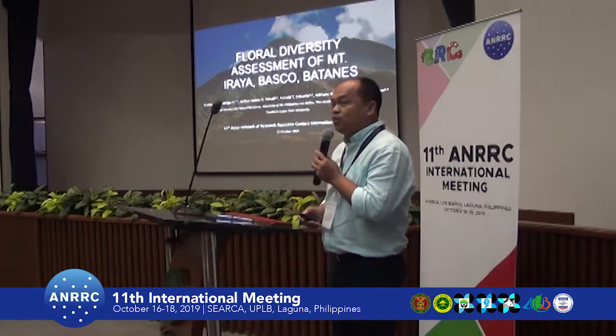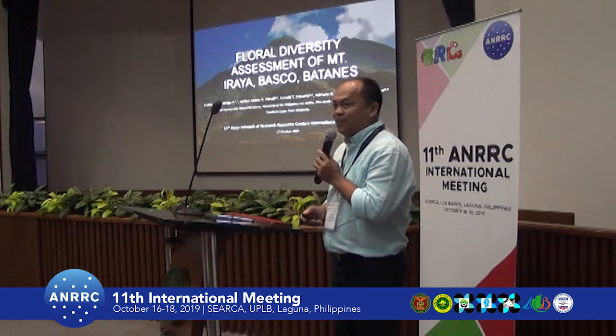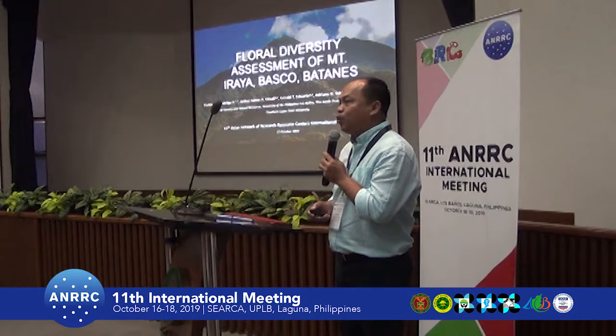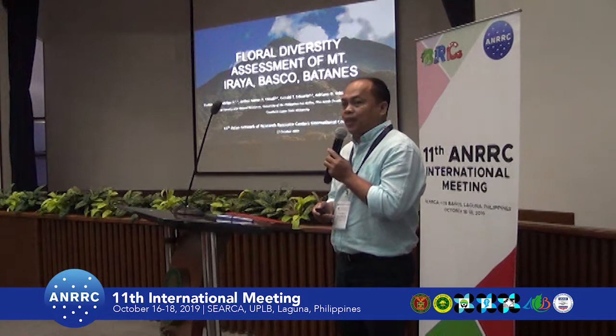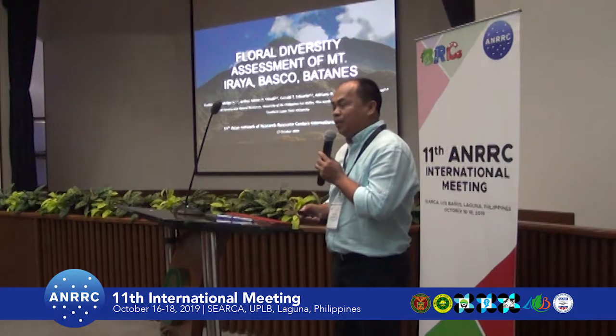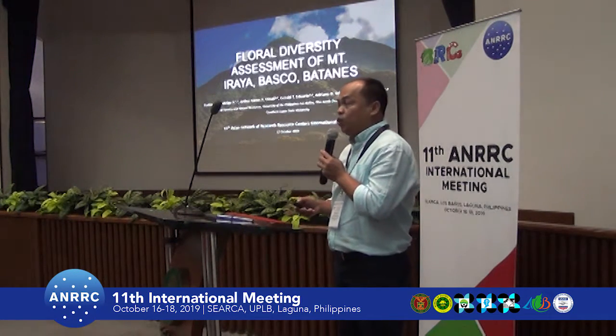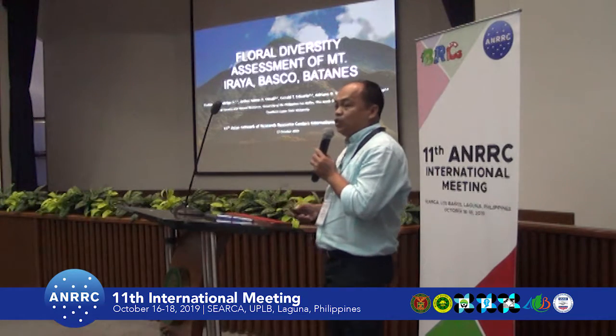Batanes, or Patanus, is the northernmost and smallest province of the country. The whole province is a protected area — a protected landscape and seascape — and it was part of the mission of the UNESCO World Heritage Sites in 2000.